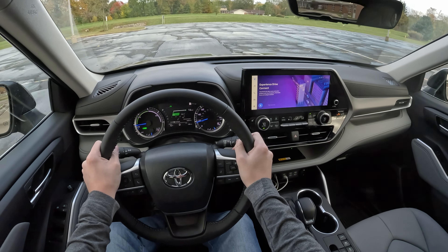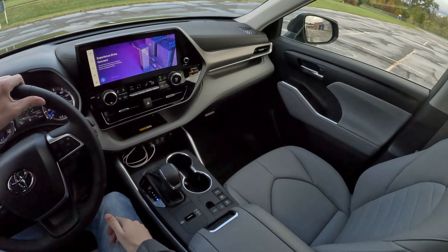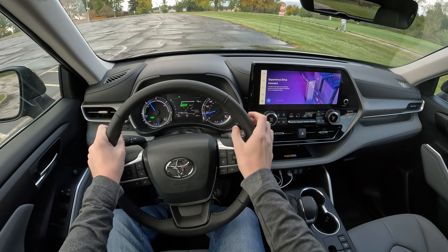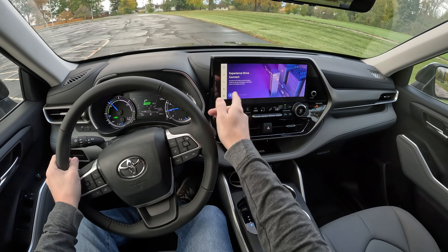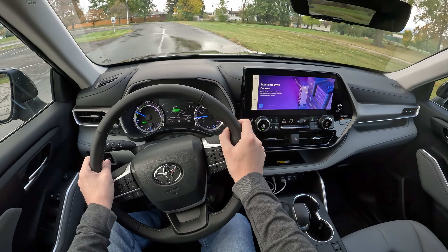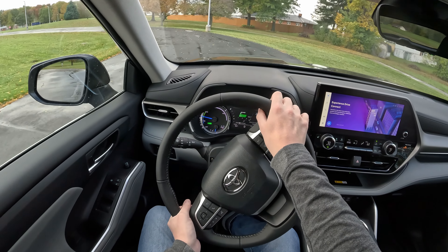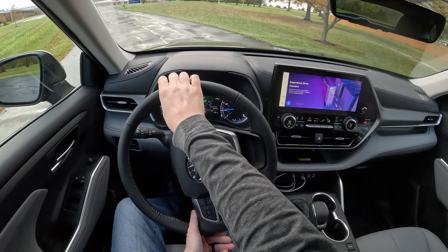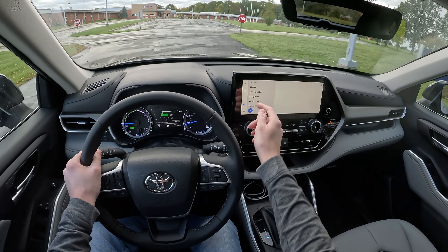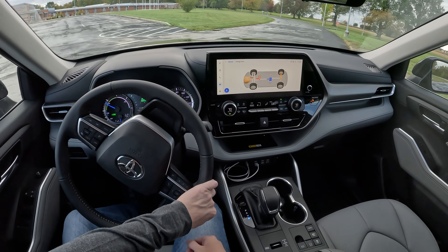One thing I don't like about this infotainment system is that it gives you an ad that pops up every single time you start the car, unless you subscribe to Toyota's Drive Connect service, which provides cloud navigation, destination assist, and an intelligent assistant. I'm not quite sure if you can get rid of it without subscribing. You can go to the vehicle option and pull up the energy flow screen to see how the hybrid system is working while you drive.